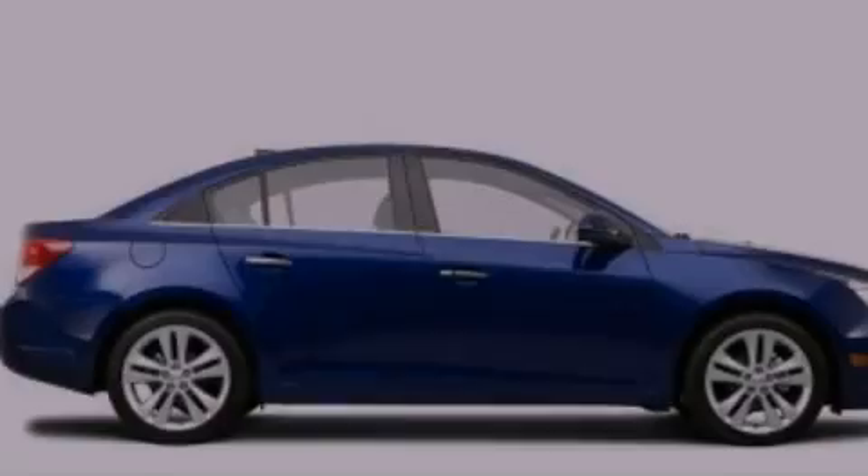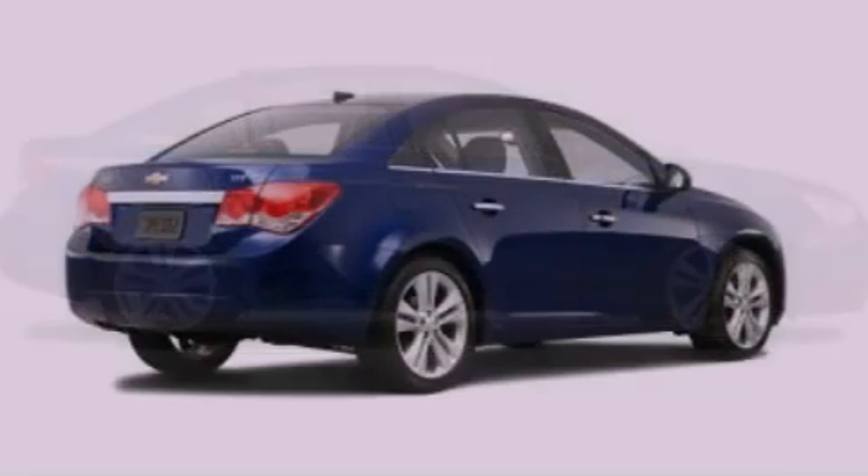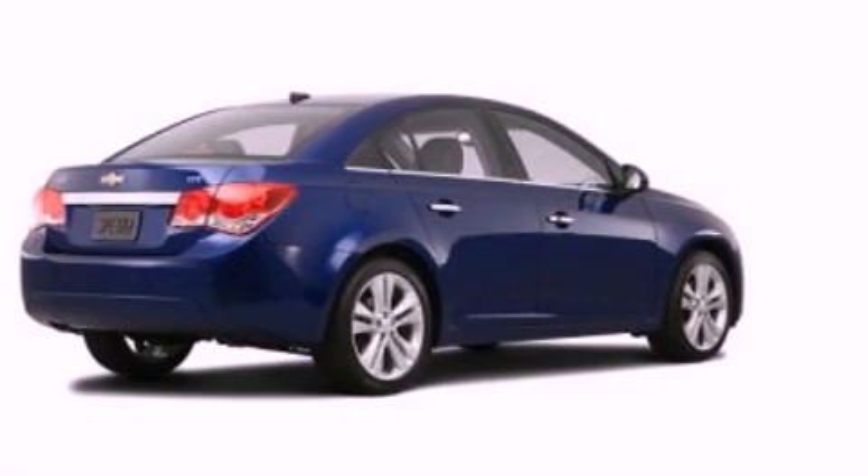All of the following features are included: commercial-free satellite radio, an intercooled turbocharger, cruise control, and leather seats.